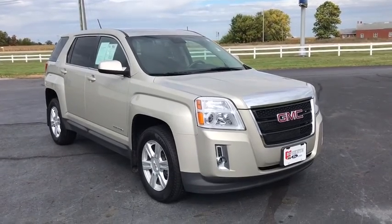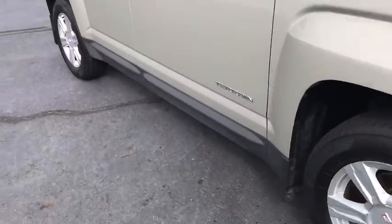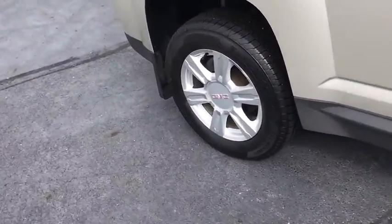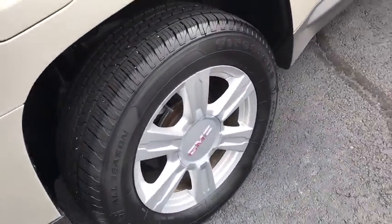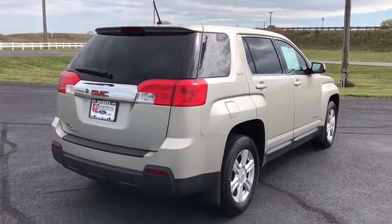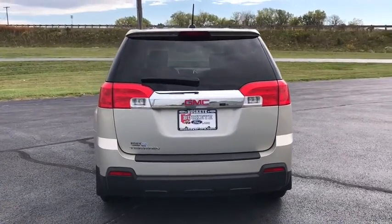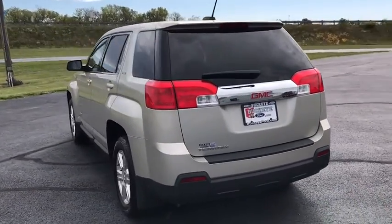Take a ride in the 2015 GMC Terrain. The GMC Terrain combines the benefits of a crossover with the style and functionality of an SUV. Terrain offers uncompromised capability, a balanced stance, and a commanding view of the road, letting occupants enjoy a confident driving experience.